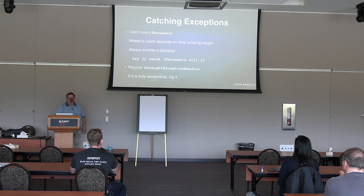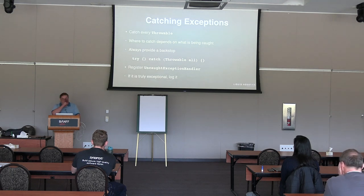Where should you be catching exceptions? Every exception needs to be caught somewhere, but where depends on the situation. You do need to always provide some kind of backstop — normally of the form of a try-catch Throwable at the top of your thread's run method, or in the run method of a lambda or Runnable provided to an executor service. You can also register an uncaught exception handler so that if a thread encounters an exception not caught by your throwable catch-all, at least somebody will be catching and logging it.